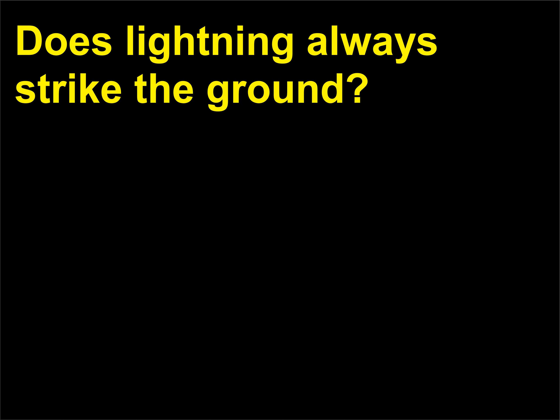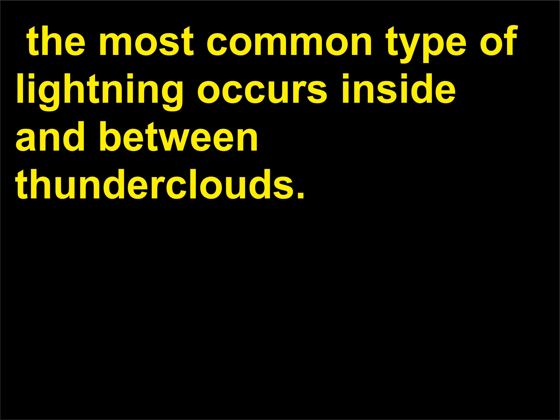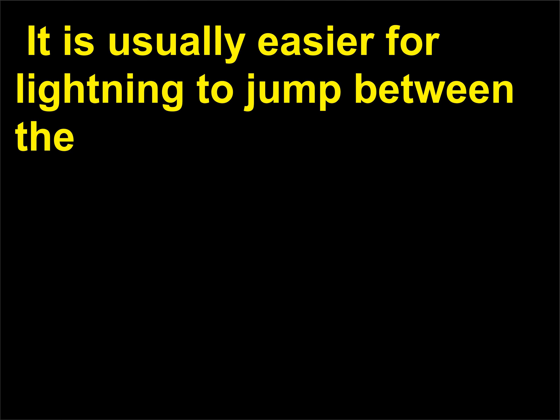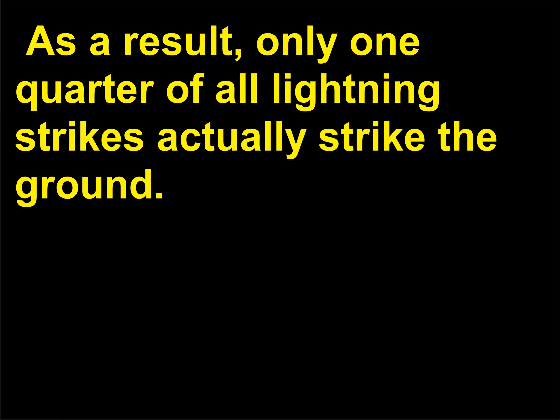Does lightning always strike the ground? Although most people think of lightning going between earth and clouds, the most common type of lightning occurs inside and between thunderclouds. It is usually easier for lightning to jump between clouds than from the clouds to earth. As a result, only one-quarter of all lightning strikes actually strike the ground.